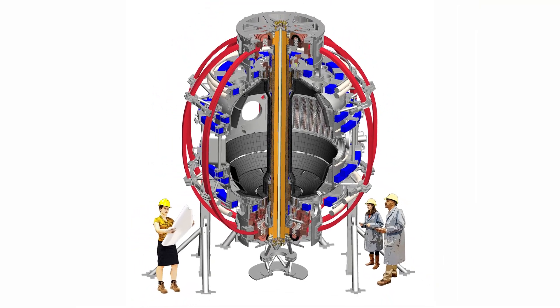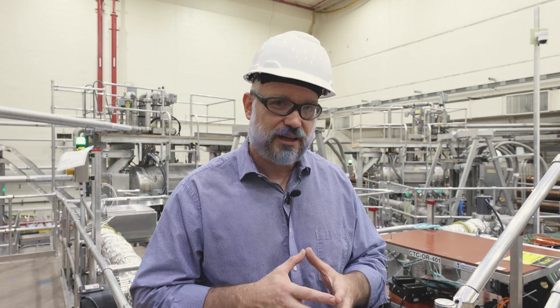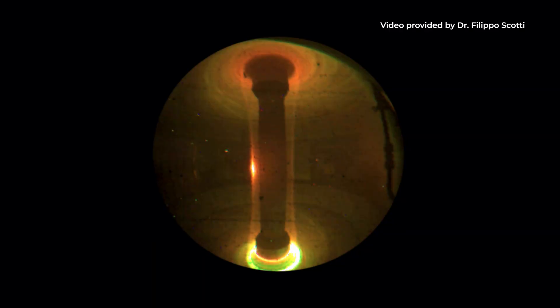It turns out the trajectory of the field lines in the spherical configuration is stabilizing to plasma instability, so for both plasma reasons and potentially economic reasons, we've been looking to make the hole down the middle as small as possible.